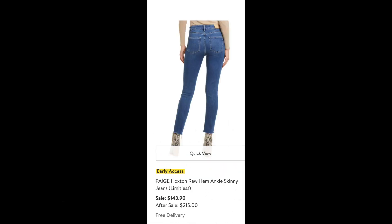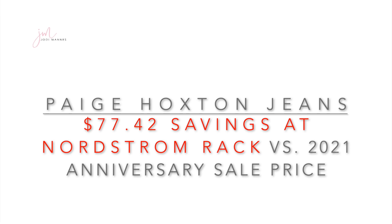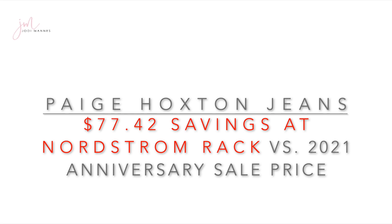Staying with jeans, we're going to take a look at the very popular Paige jean. This jean also sits above the waist and just slightly above the ankle with a tapered, skinny cut. These are on sale for $143 going up to $215 after the sale. Very similar to the Frame jean, there are still a variety of sizes and styles of the Paige jean available at Nordstrom Rack — all sitting above the waist, slightly above the ankle. The bottom line is that for a $77 savings, you can find them at Nordstrom Rack versus the 2021 anniversary sale price.